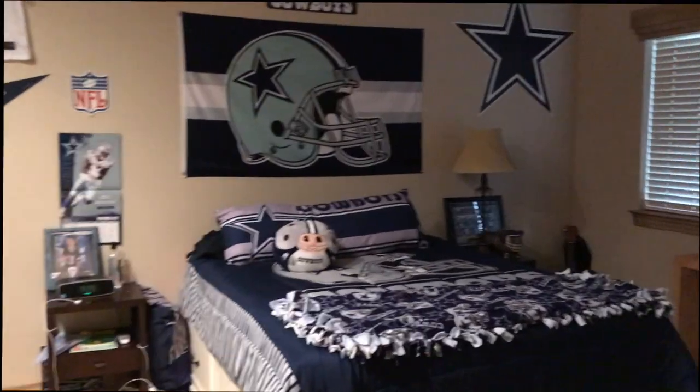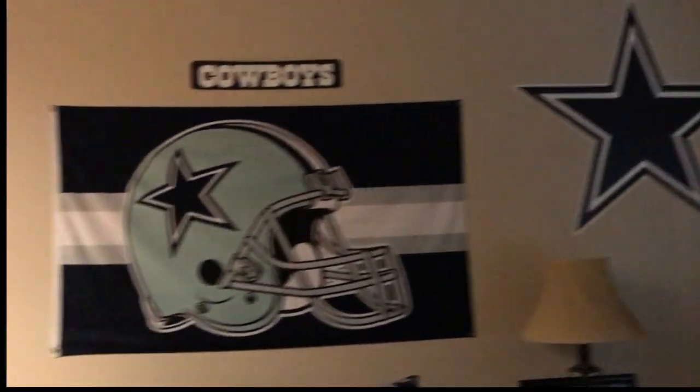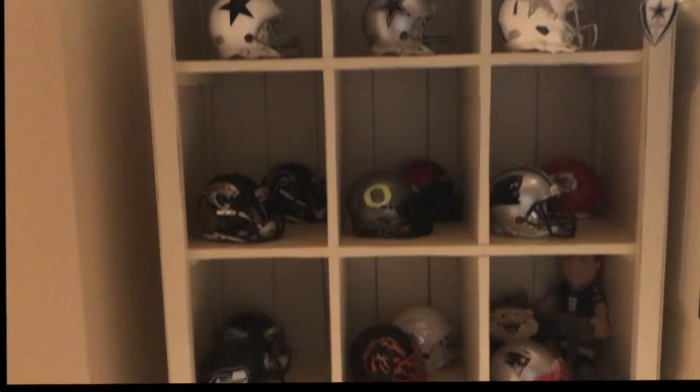All right, now we're going to go upstairs to Beckham's room and you're going to see what his favorite thing in life is — the Dallas Cowboys! Santa gave him this whole Dallas Cowboys room last year at Christmas and we set it up, which was tons of fun. He collects helmets — college helmets and pro helmets.